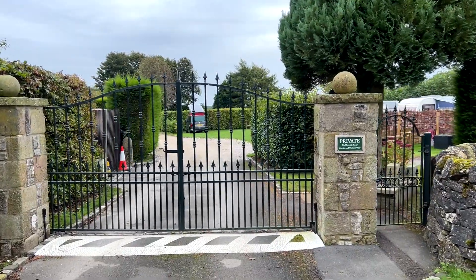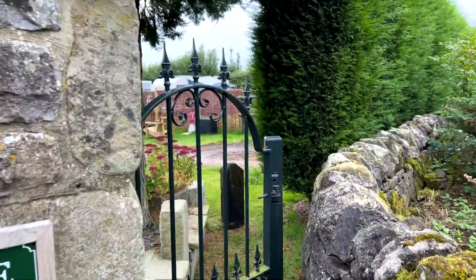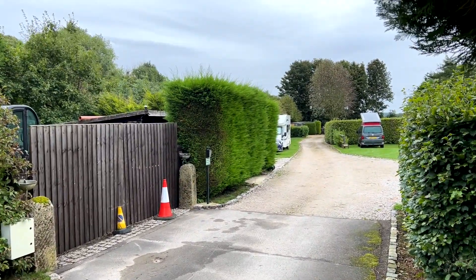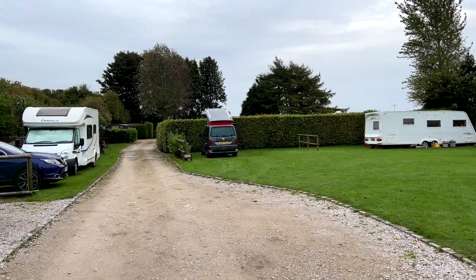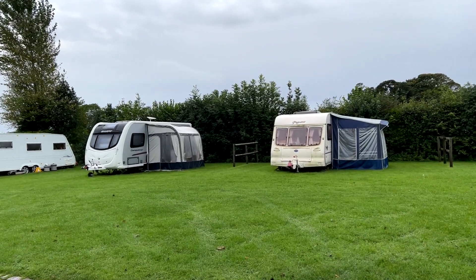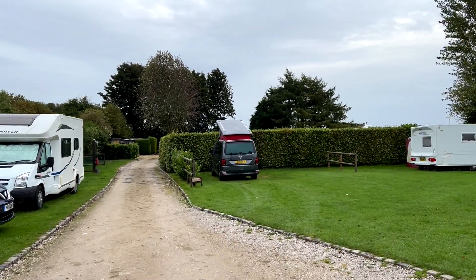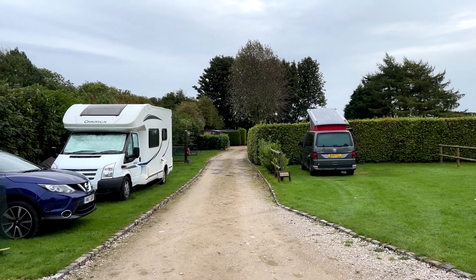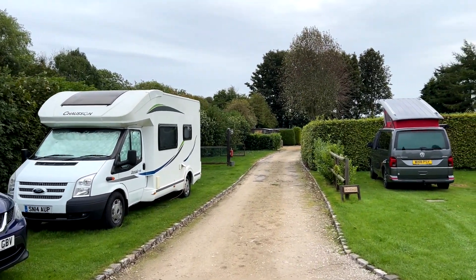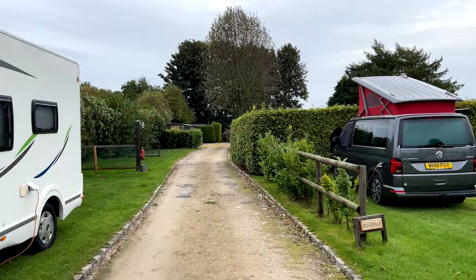Welcome to the absolutely awesome Smithy Fields Campsite. Let's go inside and take a good look. As you can see, there are a few caravans which are here all the time as permanents. We're on a pitch called Dovedale and we've got a neighbour. Further down there are some very special small touring and Volkswagen pitches which I'll show you.